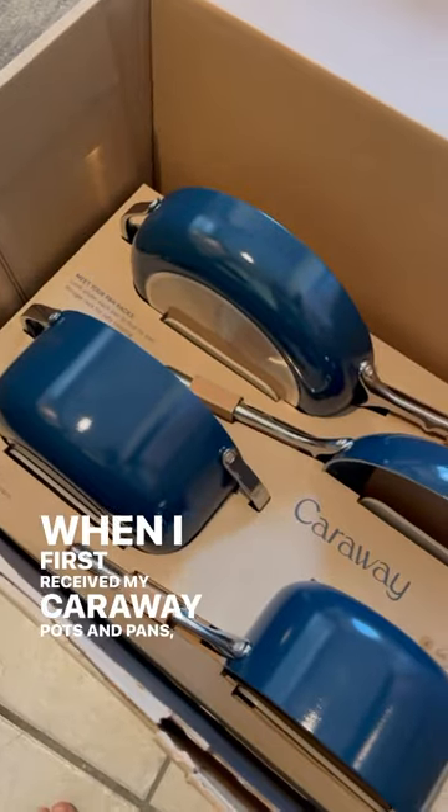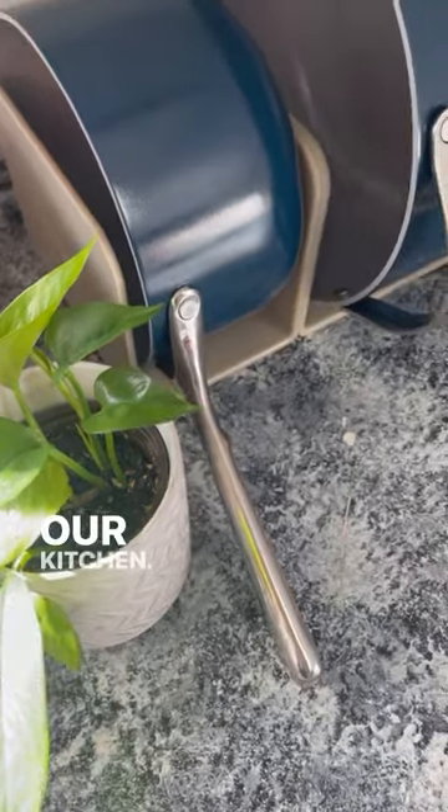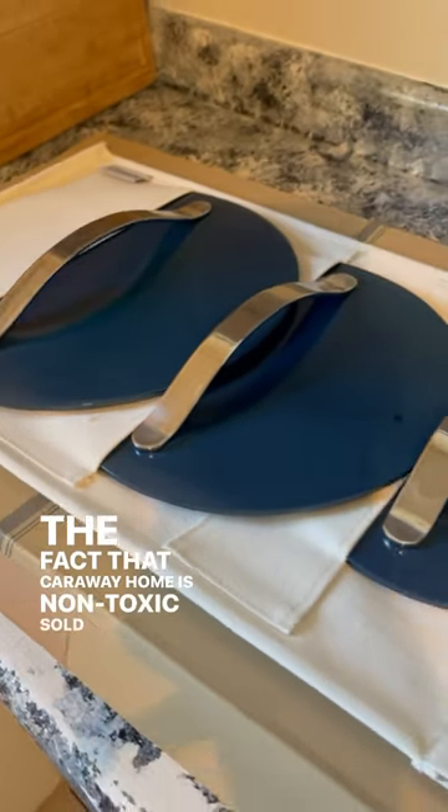When I first received my Carraway Pots and Pans, it was love at first sight. I needed something for our small space that wouldn't clutter our kitchen. The fact that Carraway Home is non-toxic sold me.